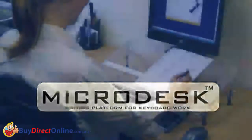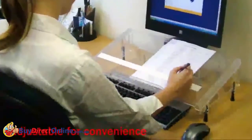Microdesk does this with its sturdy adjustable platform positioned above the rear of the keyboard. Twisting is eliminated and you're free to get on with the job.